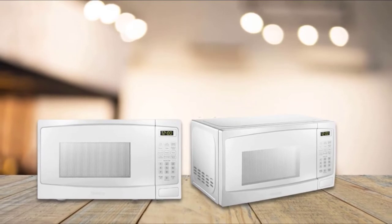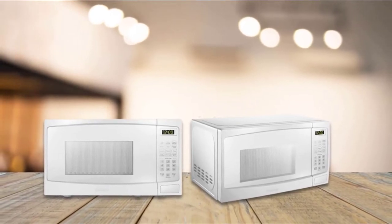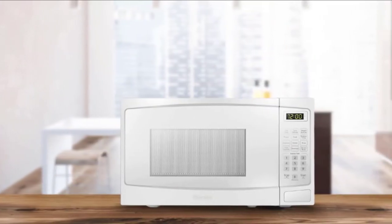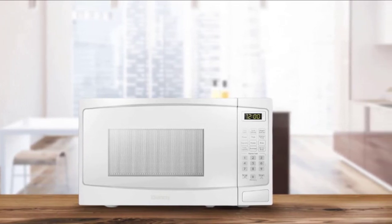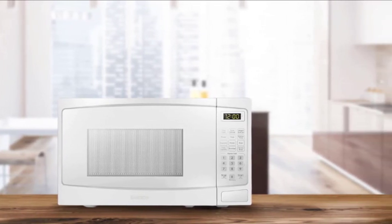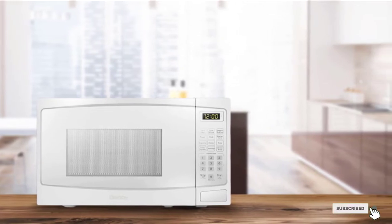All in all, there are 6 presets, a timer, and an add-30-seconds option under the LED display. This 700-watt microwave is perfect for people looking for something simple and approachable without enhanced features that will remain unused.